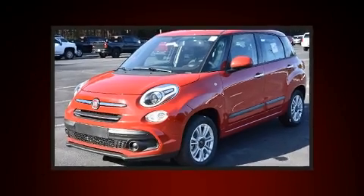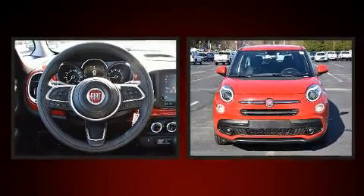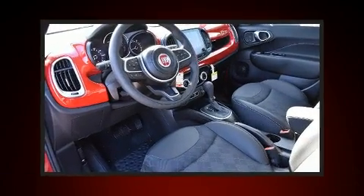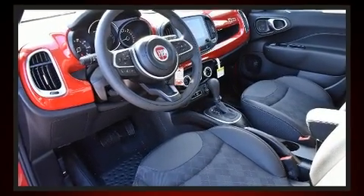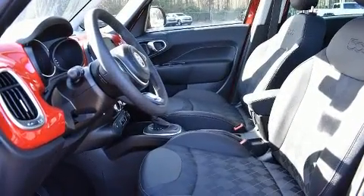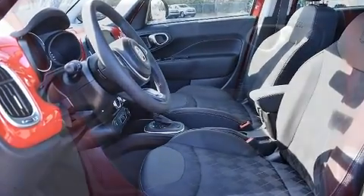All of the following features are included: variably intermittent wipers, a leather steering wheel, a trip computer, and one-touch window functionality. Storage solutions are integrated throughout the interior, demonstrating thoughtful attention to detail.